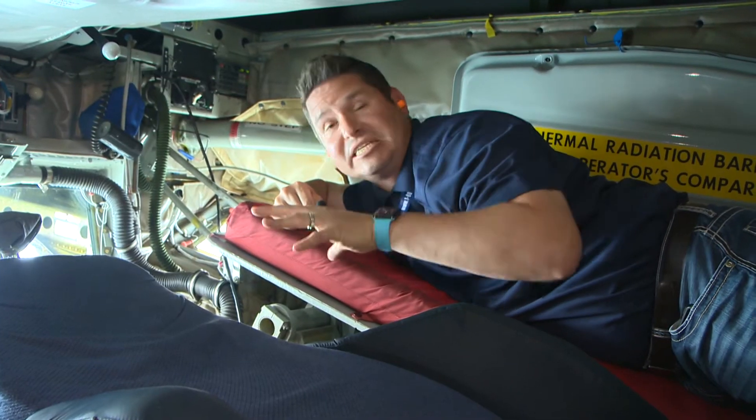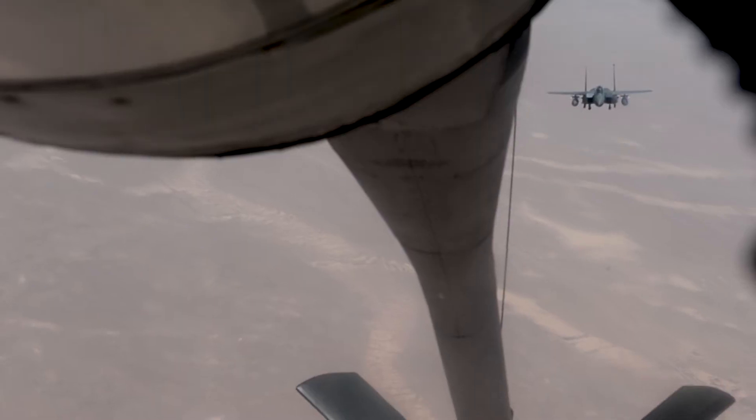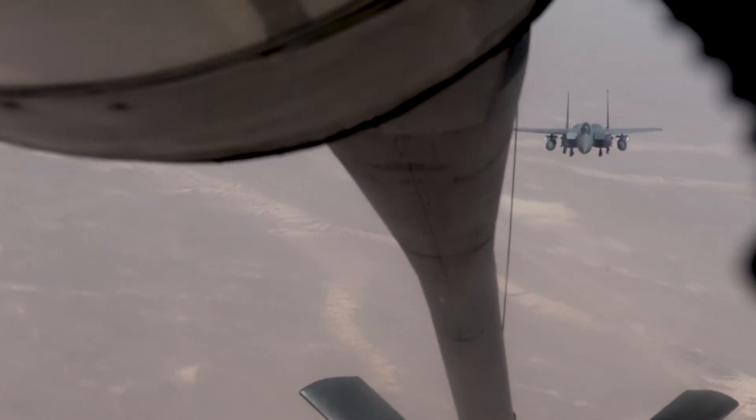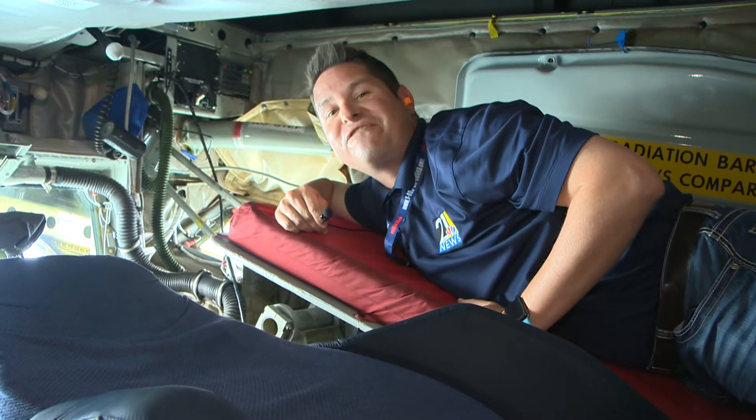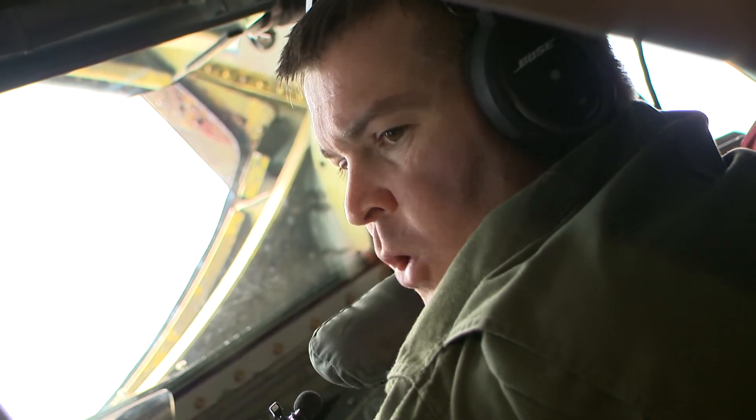This is where the magic happens — this is called the boom pod. The boom operator sits right here, and it's absolutely incredible to watch. When the receiver aircraft come up for fuel, they're literally just feet away. The best position we're looking for is between 10 and 12 feet.